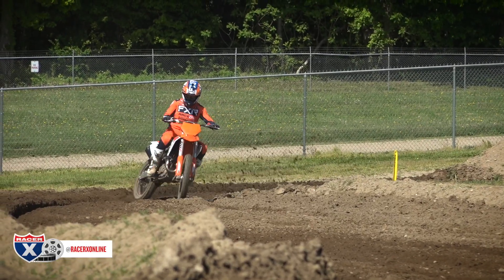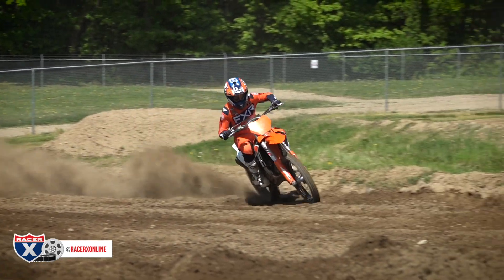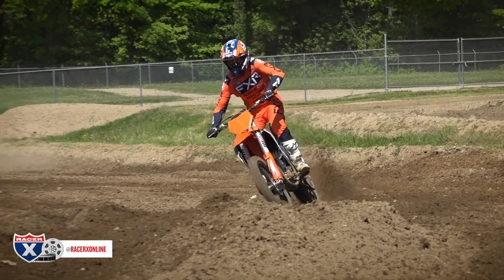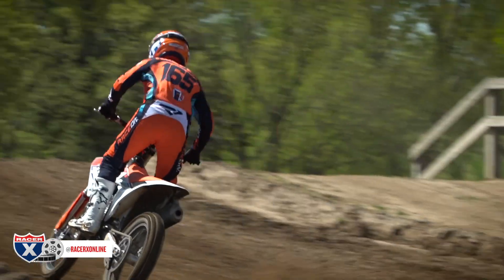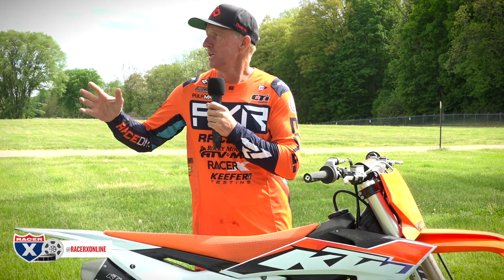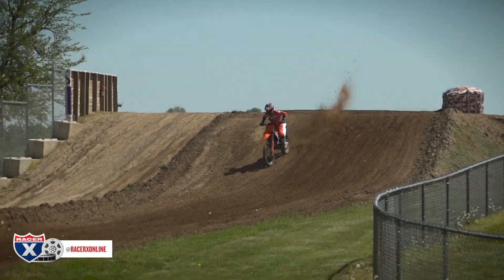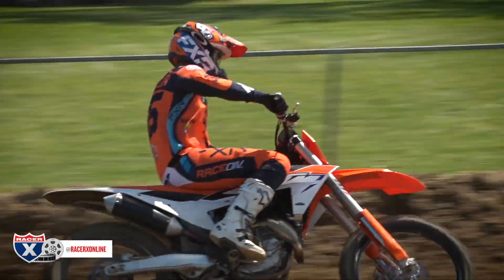I've been riding the KTM 450 SXF factory edition at home a lot — I think I have almost 40 hours on mine and I've had it maybe two months. One of my favorite bikes to ride right now. Now, in stock form, now that I have a lot of time on it and I've ridden it here at Red Bud versus at Glen Helen, there's a lot of power with this bike. Versus the 2022 machine, where it was linear and long and easier to ride, this thing has almost too much. Sometimes it's almost too touchy when you're rolling corners.